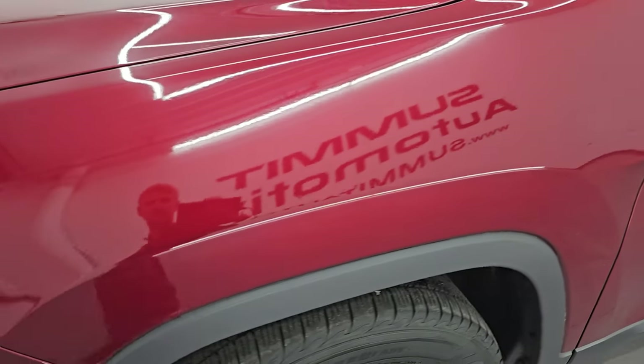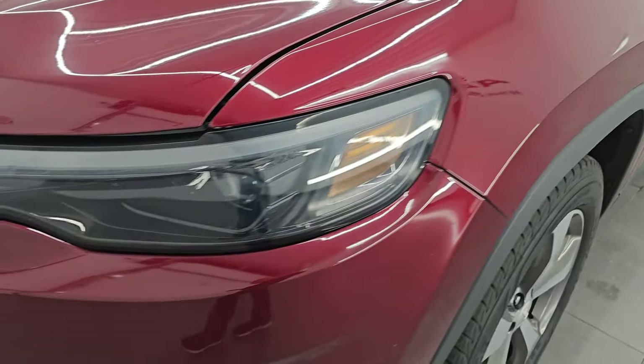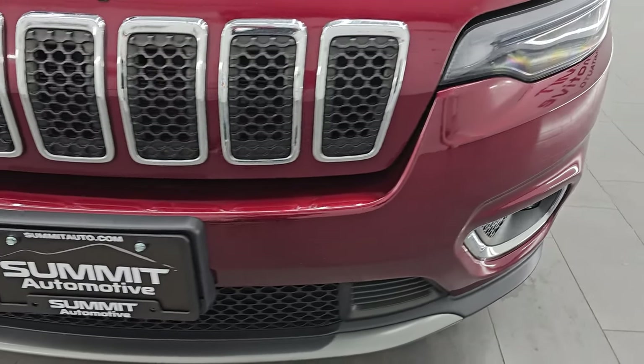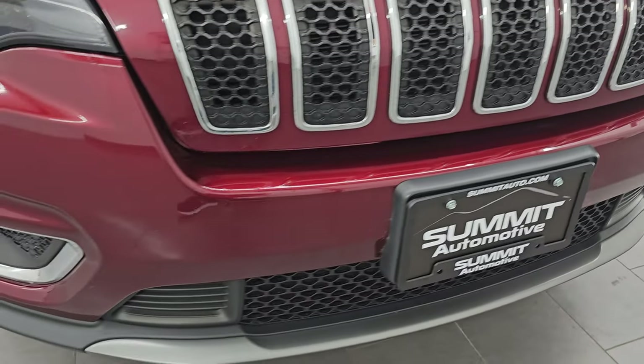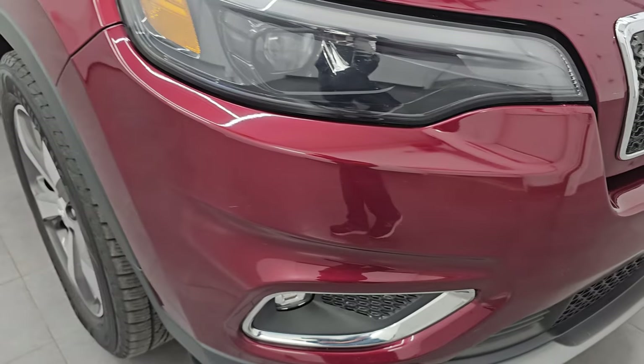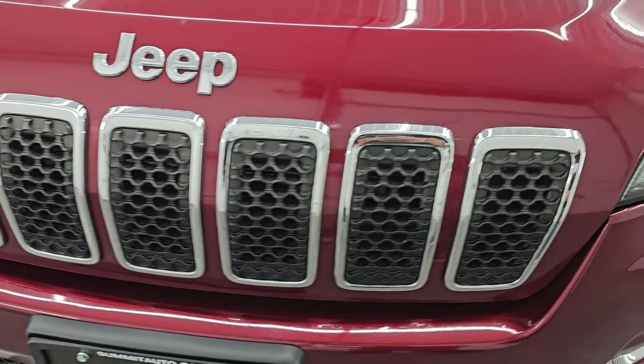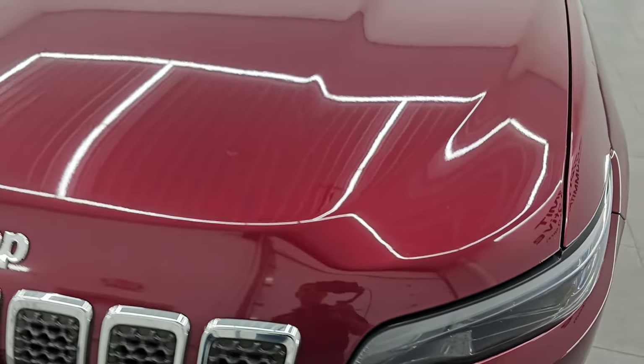The front fender is in excellent condition. I didn't see any major dents or dings on there. This one does have the LED headlamps, running lights, and fog lights — I will turn those on at the end of the video so you can see just how bright they are. The front bumper is in very nice condition, and it does have the seven-slotted chrome-trimmed grille as well as chrome-trimmed Jeep lettering.